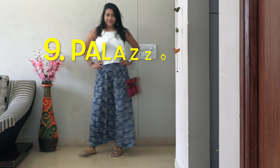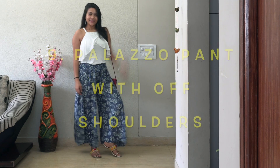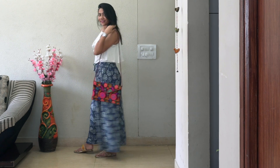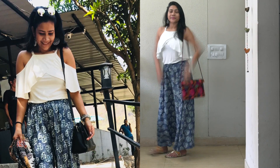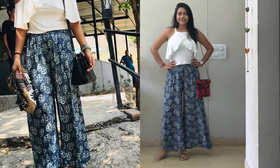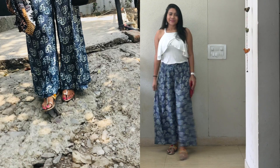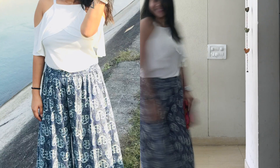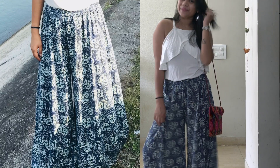Palazzo pant with off-shoulder tops — these indigo prints are so much in trend these days and give a perfect summer vibe. I wore this look on my Rishikesh trip and got so many compliments. Note: something went wrong with my camera so the upcoming video clips are a bit shaky — I'll put a picture of each look so you can understand.